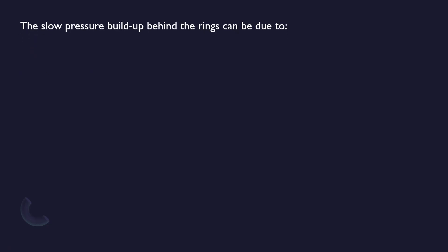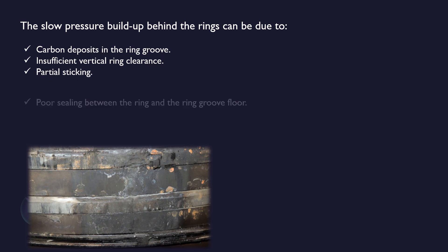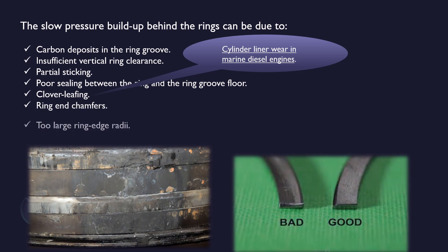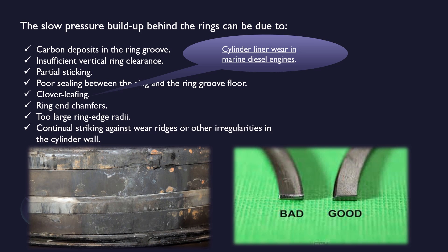The slow pressure build-up behind the rings can be due to: carbon deposits in the ring groove, insufficient vertical ring clearance, partial sticking, poor sealing between the ring and the ring groove floor, clover leafing — regarding clover leafing, I have discussed in a separate video on cylinder liner wear in marine diesel engines — ring end chamfers, too large ring edge radii, and continual striking against wear ridges or other irregularities in the cylinder wall.